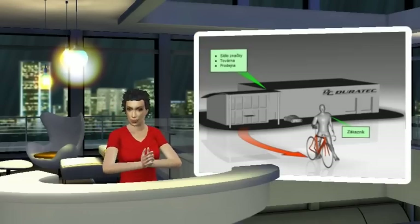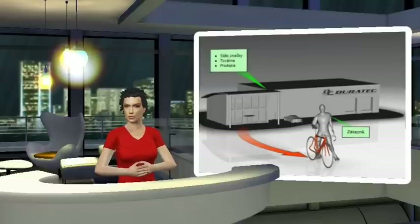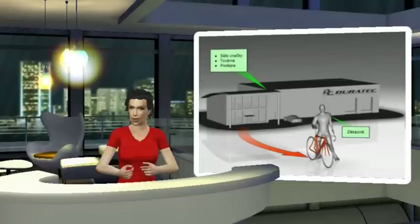To ensure the price is kept as competitive as possible, we offer direct sales through our website. This gives us the opportunity to assemble and deliver your bike directly from our factory and makes the prices very attractive.